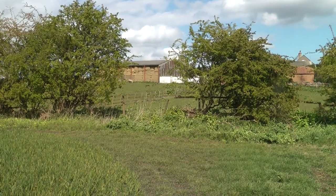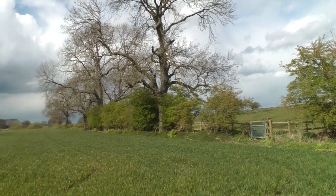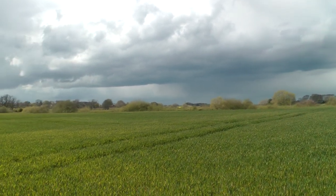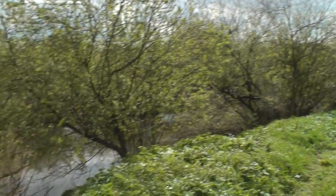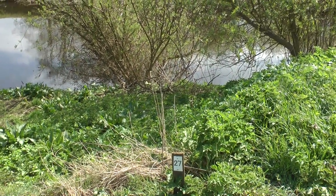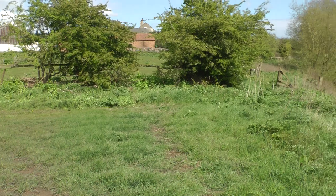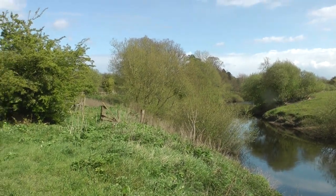I came down from those buildings, through that gate, and went right up to the very top of the stretch at peg one, and have come right away around the horseshoe. I'm back down here at peg twenty-seven. Now the other three pegs on this stretch — twenty-eight, twenty-nine, and thirty — are down there. Go through that gate and head downstream.